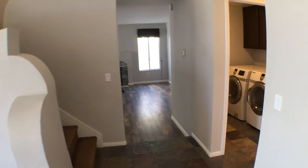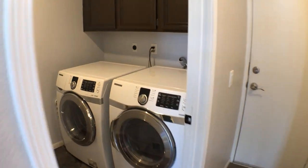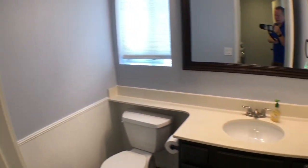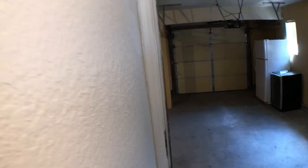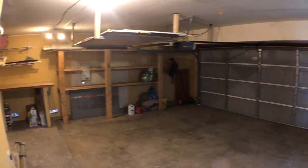Go to our right, we have our laundry room, bathroom, and garage. Here's our laundry room — nice cabinetry. On the other side, we have our half bath. Go straight ahead and we have our three-car garage. Nice large three-car garage.